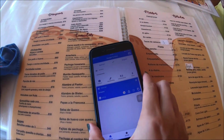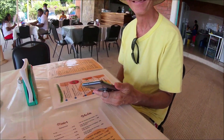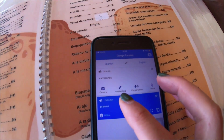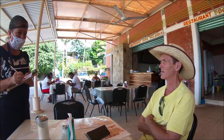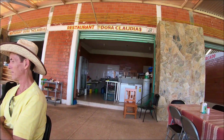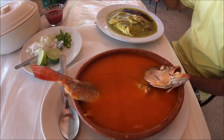This is how we check our menu with Google Translate — look at this example. Camarones is prawns, and then the whole fish of the day.